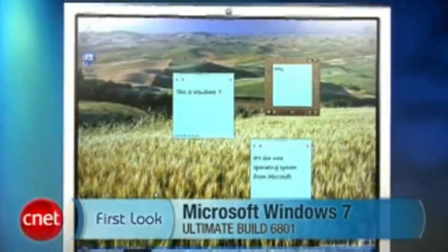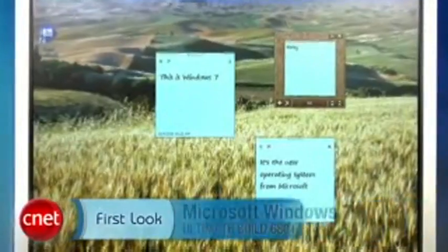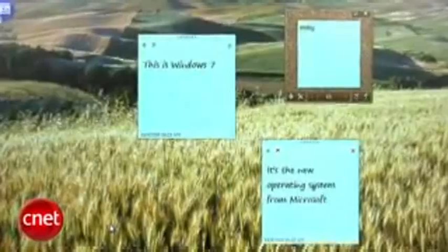I'm Robert Vimosi, Senior Editor, CNET. Today we're taking a first look at Windows 7 Ultimate Build 6801, a remarkably feature-rich and performance-stable alpha version of Microsoft's successor to Windows Vista.